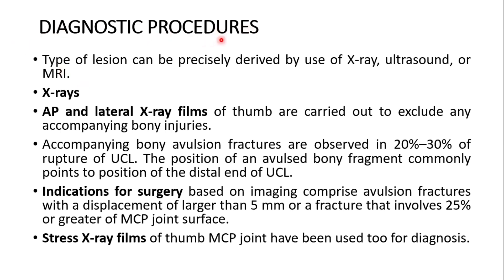What are the diagnostic procedures? The type of lesion can be precisely determined by use of x-ray, ultrasound, or MRI. Anteroposterior and lateral x-ray films of the thumb are carried out to exclude any accompanying bony injuries. Accompanying bony avulsion fractures are observed in 22% to 30% of ulnar collateral ligament ruptures. The position of an avulsed bony fragment commonly points to the position of the distal end of the ulnar collateral ligament. Indications for surgery based on imaging comprise avulsion fractures with displacement greater than 5 mm or a fracture that involves 25% or greater of the metacarpophalangeal joint surface. Stress x-ray films of the thumb metacarpophalangeal joint have also been used for diagnosis.